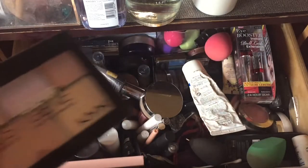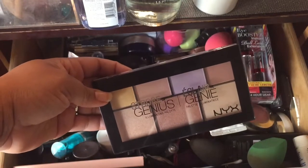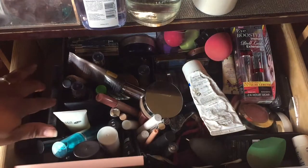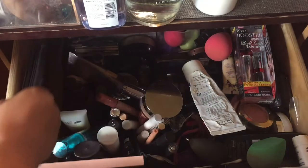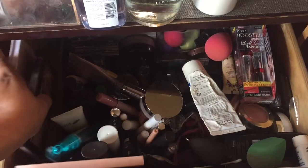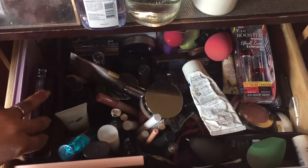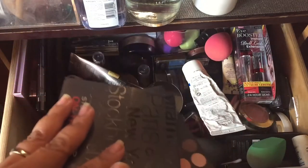I've also added this Strobe of Genius palette by NYX. Like I said, I want to have a balance of drugstore and high end. I did put back the Peanut Butter and Jelly and the Sweet Peach — those are two that I removed — and I wanted to add these. I still have these two palettes in here just because I want to use them.